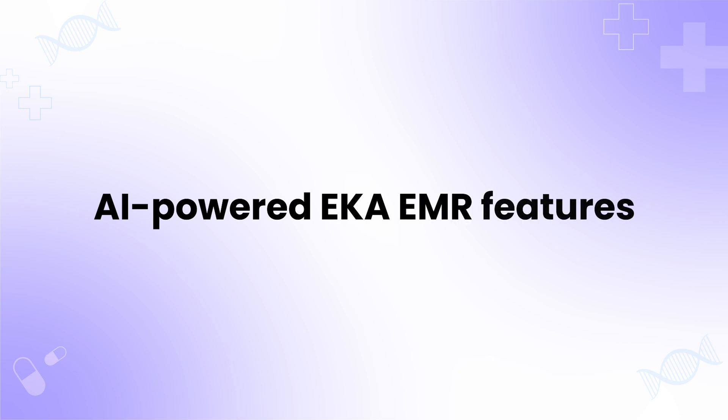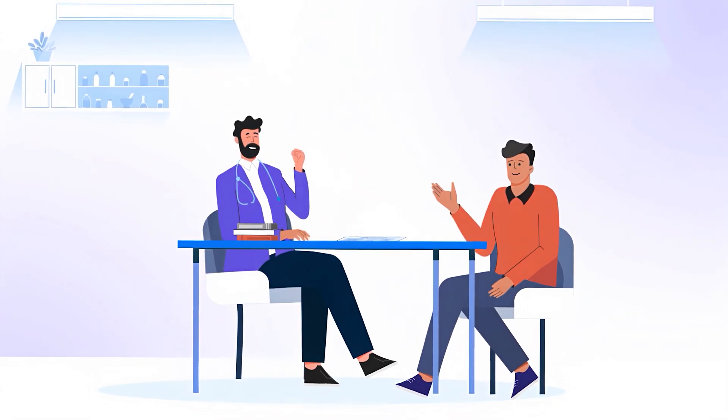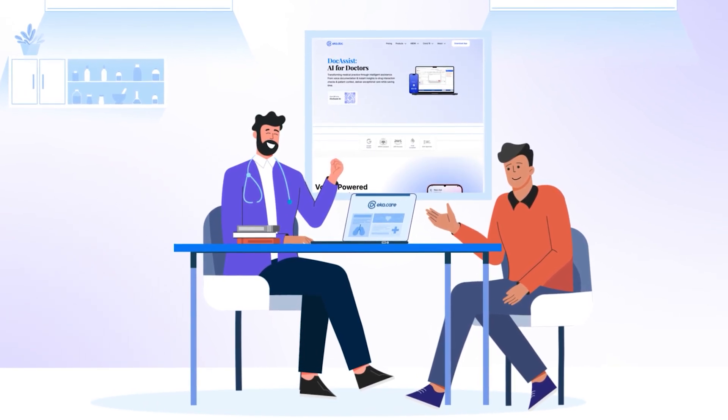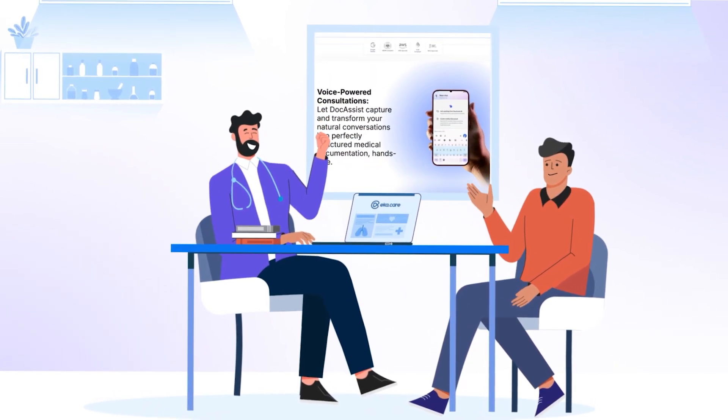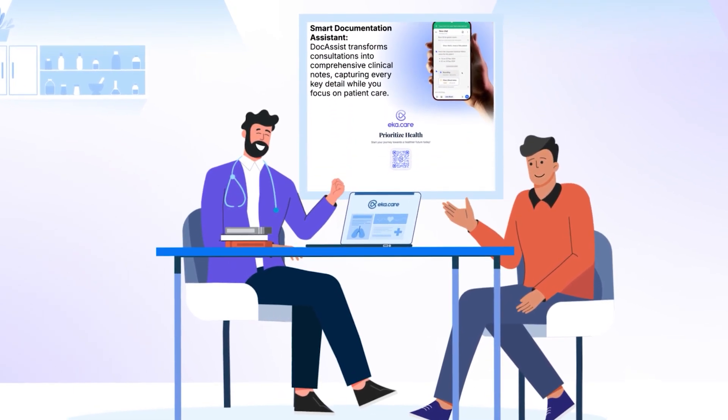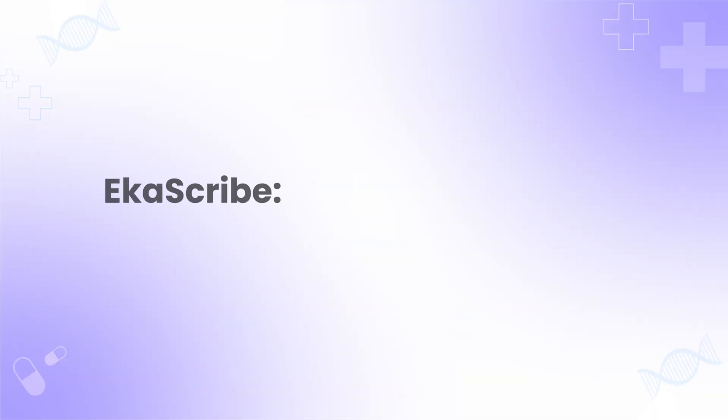AI-powered Eka EMR features. Healthcare is evolving with AI, and Eka EMR is leading the way. Unlike generic AI, our solutions are built specifically for medical workflows, delivering better outcomes.